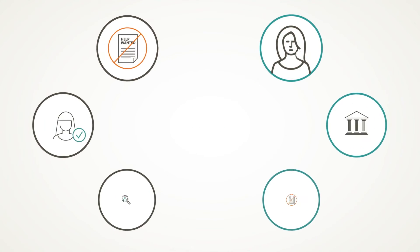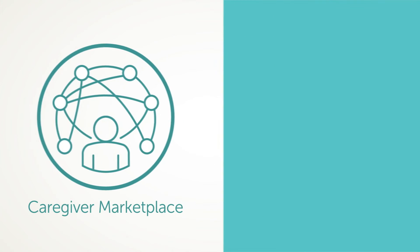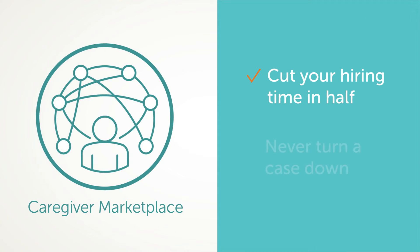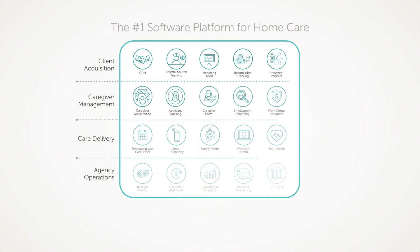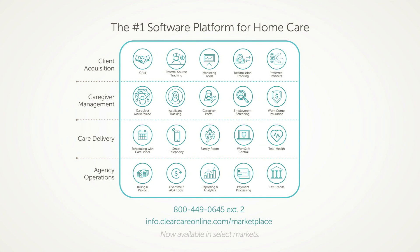By using this single integrated recruiting and hiring platform, you can cut your hiring time in half and never turn a case down again for not having an appropriate caregiver. The CareGiver Marketplace is another example of how ClearCare helps you operate efficiently and grow. Give us a call today.